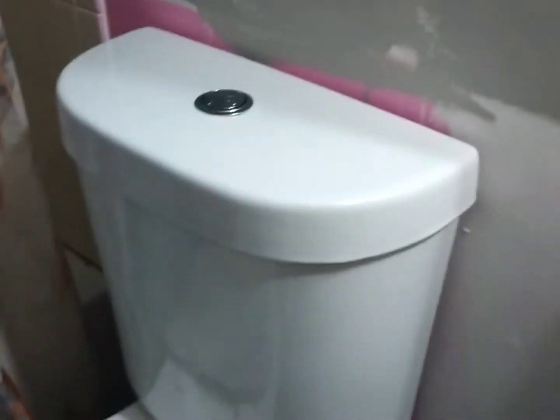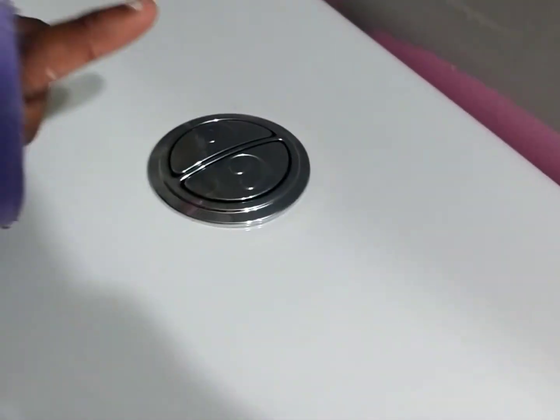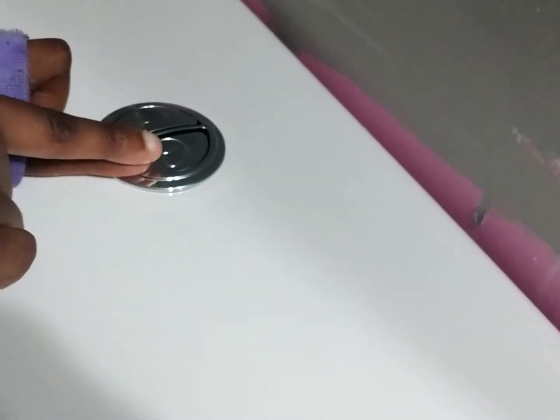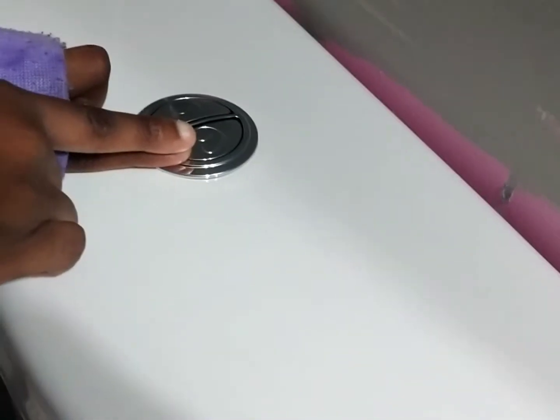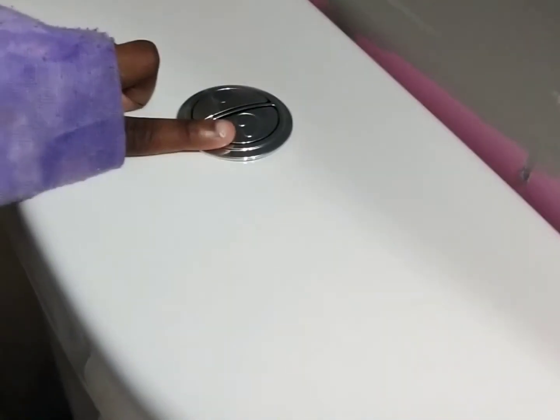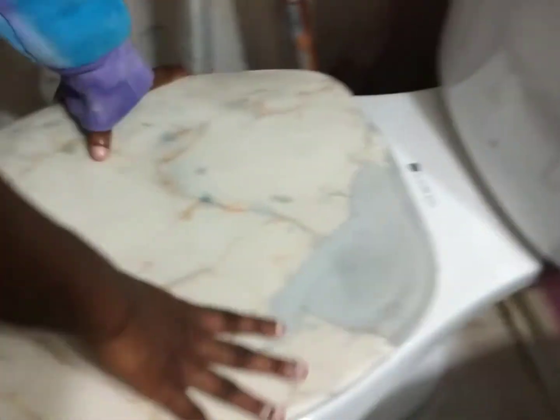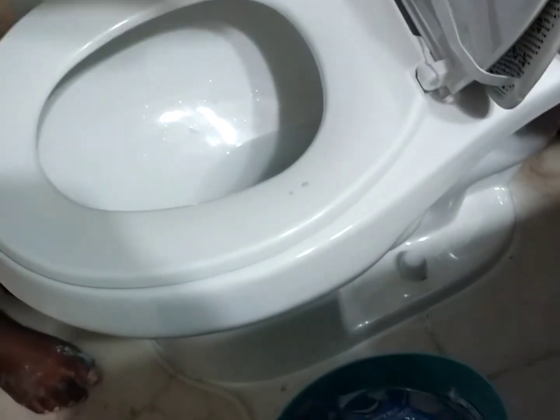This toilet specifically has two little buttons. One button is to flush like a regular flush, and the other is for a bigger flush — you know, for doodoo and diarrhea. And it has a little cute marble-kind-of case, and when you open it, it's the toilet.